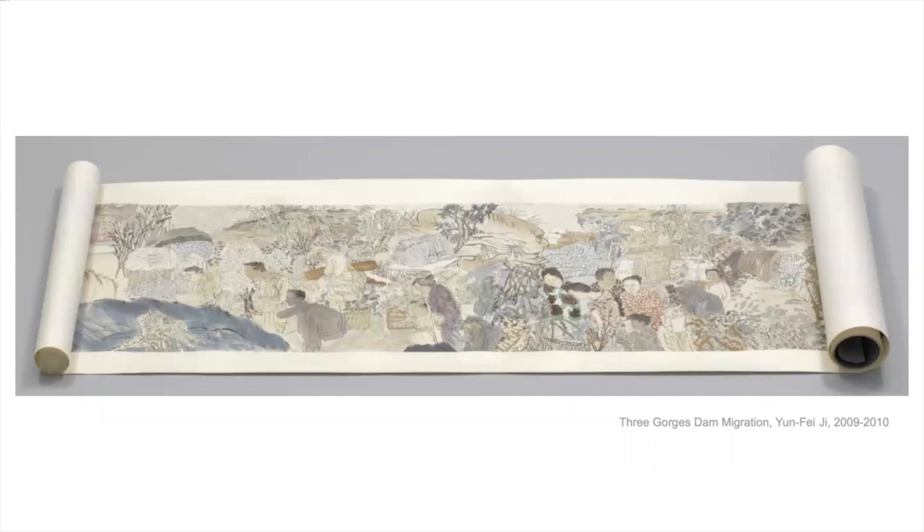This is a scroll by the Chinese artist Yunfei Ji, who's alive now, and it tells the story about the Three Gorges Dam migration. In China, they wanted to build the largest hydroelectric plant in the world, and to do that they had to put a dam across the Yangtze River, which is a famous river in China.